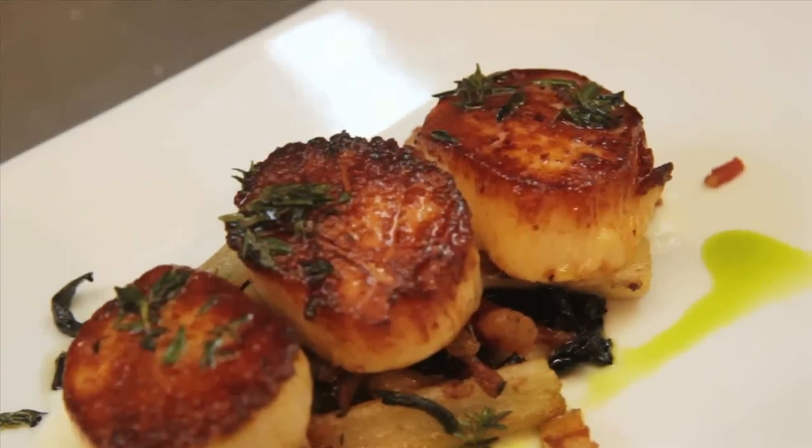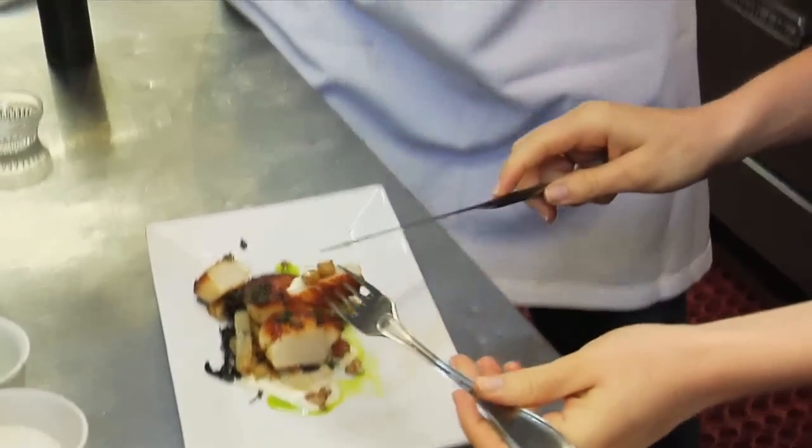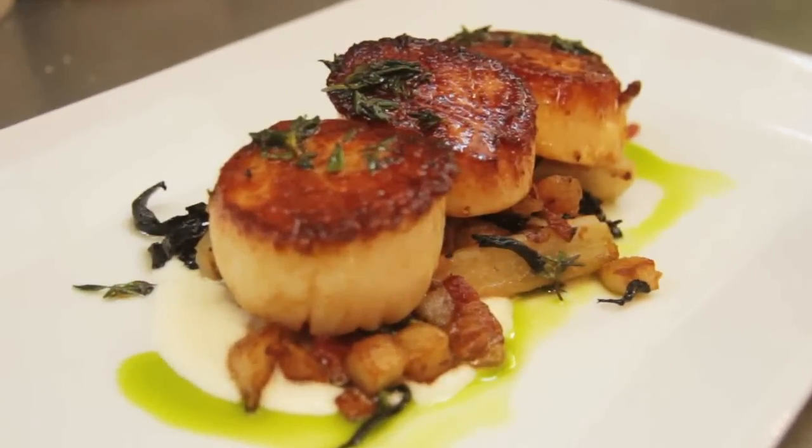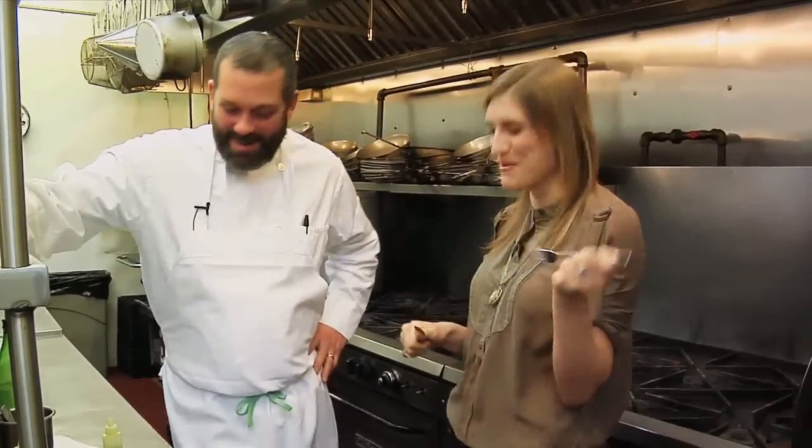Oh my gosh, they're beautiful. All right, can we give it a try? Let's dig in. I want to get a little bit of everything. Mmm — oh, that's really good. The caramelization is perfect, and all that sweetness is just from the scallop. Wow. Maybe I've got my new favorite thing on the menu. Come back for scallops — I'm going to.